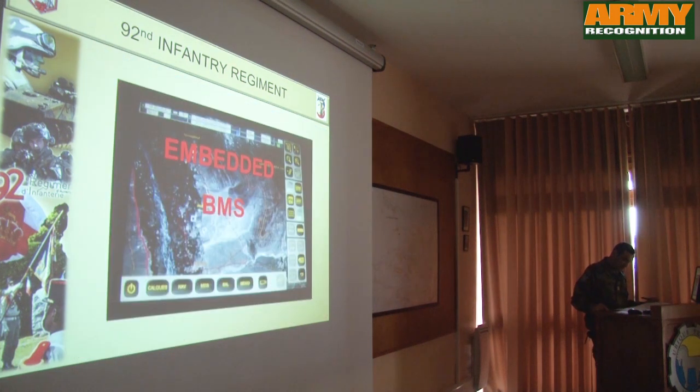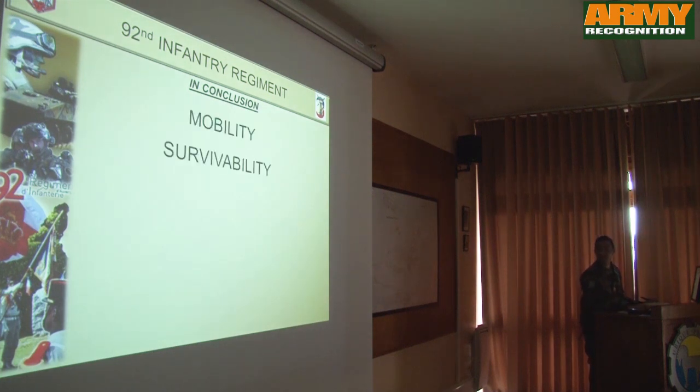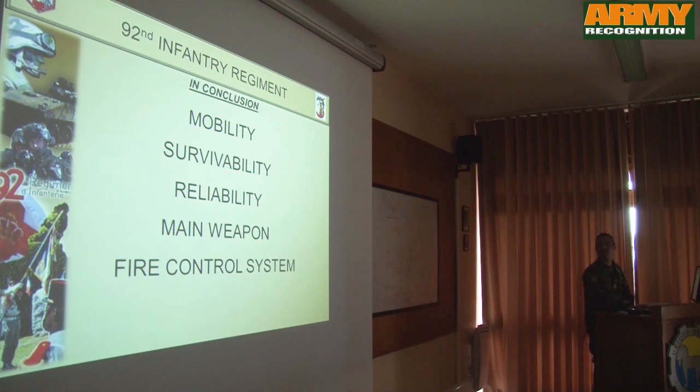We have an embedded map system which was very useful in Mali. The battlefield management system makes relations easier between the section commanders and the platform commanders. In conclusion, the VBCI in Mali means mobility, survivability, reliability, main weapon effectiveness, fire control system, and battle management system.